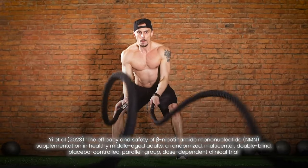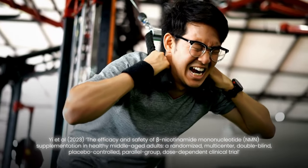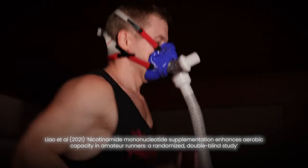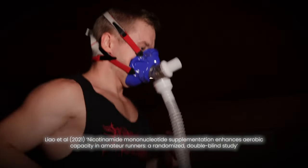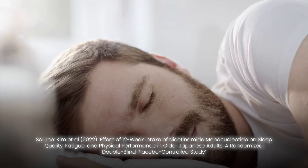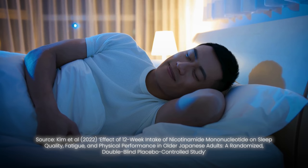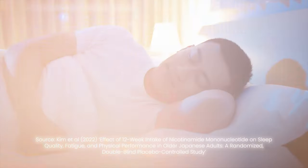When it comes to exercise performance, NMN has been shown to improve aerobic capacity, walking distance, and VO2max. A 2021 randomized clinical trial on amateur runners saw that 300 to 1200 mg a day of NMN for 6 weeks improved aerobic capacity compared to controls. One additional benefit seen from NMN supplementation is improved sleep quality — people taking 300 mg of NMN at lunch for 12 weeks saw significantly greater amounts of deep and REM sleep compared to placebo. NR has been seen to reduce sleep demand in mice, but there are no studies in humans.